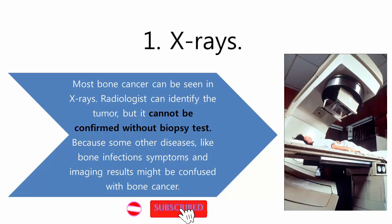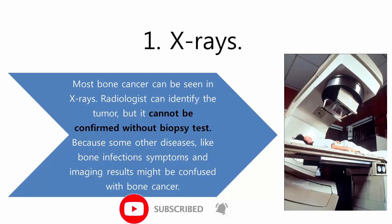X-rays. Most bone cancers can be seen on x-rays. A radiologist can identify the tumor, but it cannot be confirmed without a biopsy test, because some other diseases like bone infections may have symptoms and imaging results that might be confused with bone cancer.